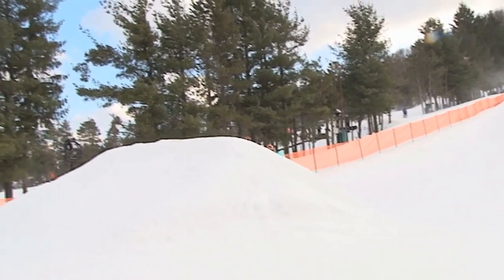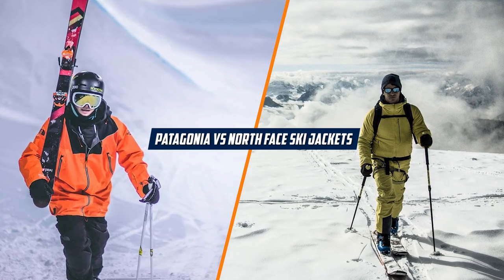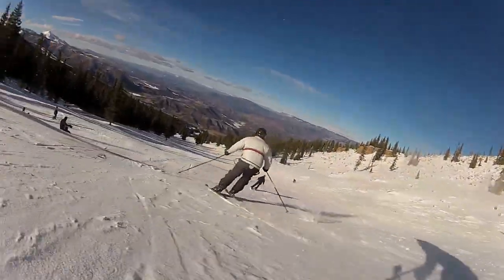Hello and welcome to today's video where we'll be comparing two of the biggest names in outdoor clothing, Patagonia and the North Face. Specifically, we'll be looking at their ski jackets, comparing the features, materials and overall performance on the slopes.